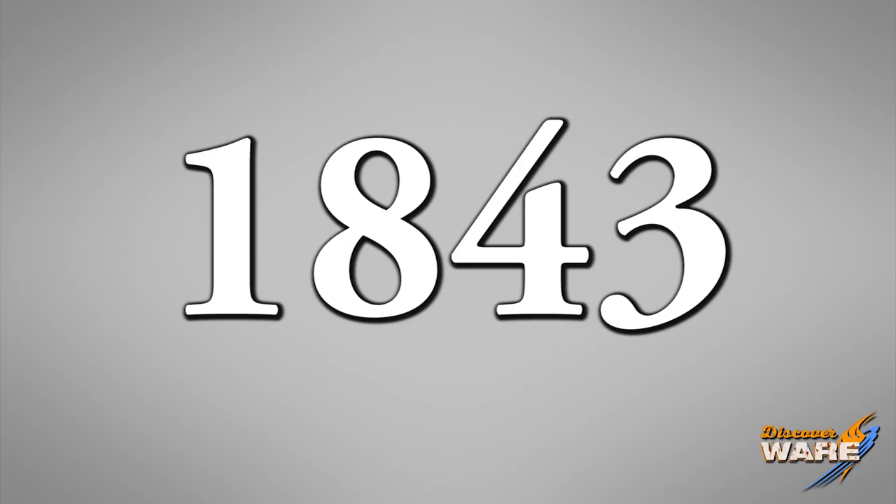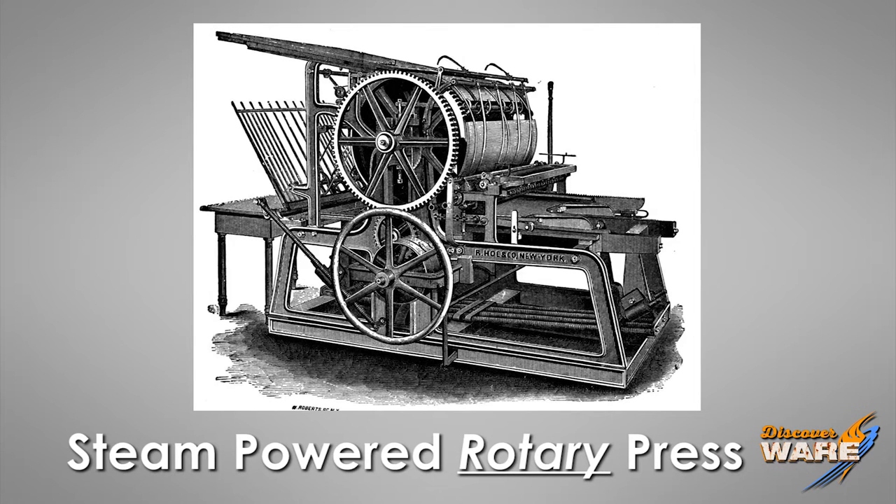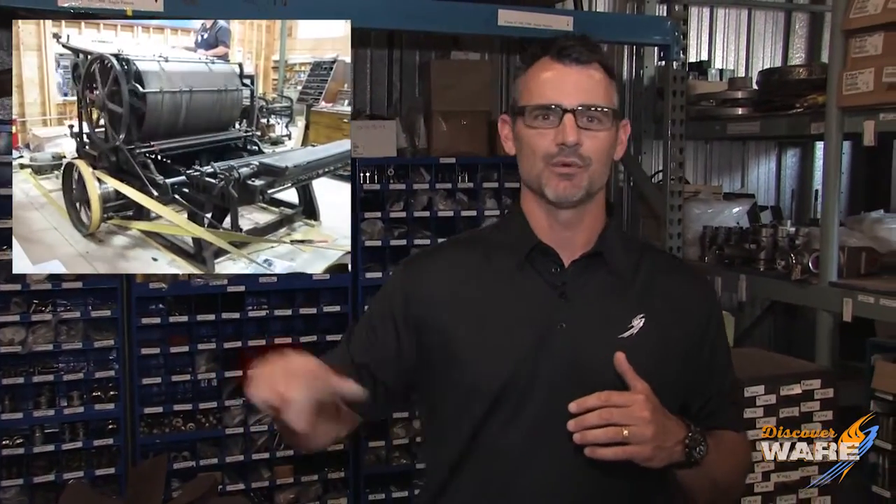In 1843, an American by the name of Richard Hoe created the first steam-powered rotary press. He upped the game by putting the printing plate in the cylinder, so the paper could be continuously fed as the cylinder continuously ran, and we went from printing a couple thousand pages a day to millions of pages a day. From Gutenberg's printing press to the invention of the steam engine to the steam-powered rotary press, we're now printing millions of sheets a day — a real jump in industrial printing.